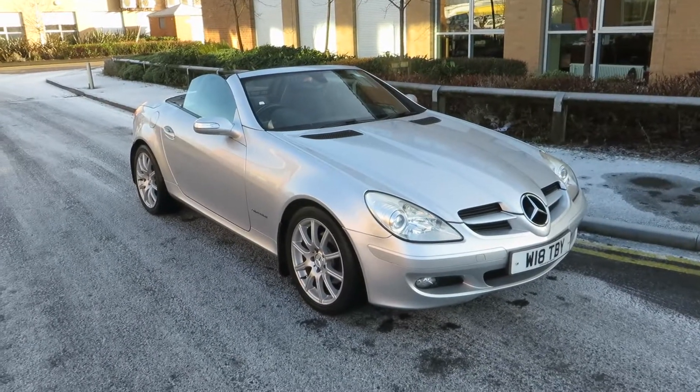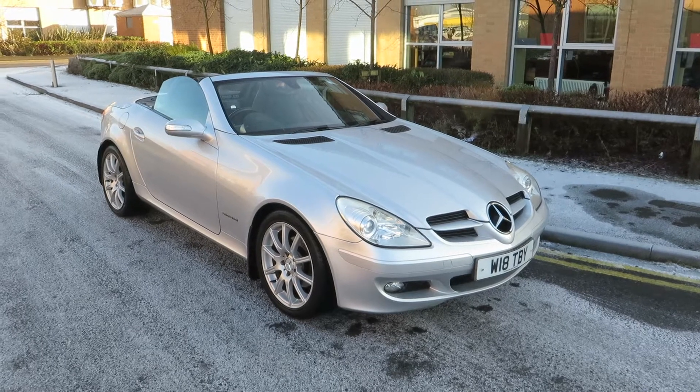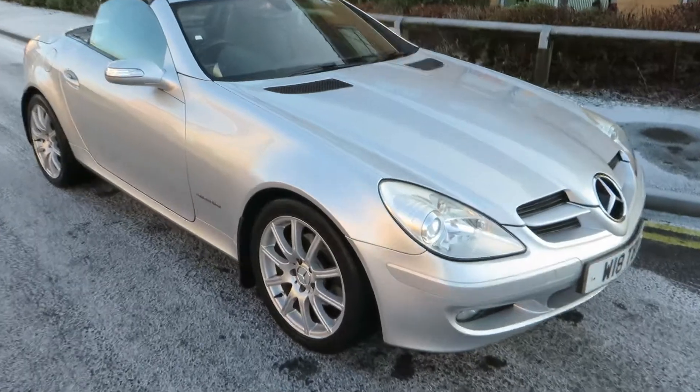Hello, this is John Payne from Mercedes-Benz York looking at a Mercedes-Benz SLK200 Kompressor, currently on a Cherish transfer. She's in very good order, let me show you around.